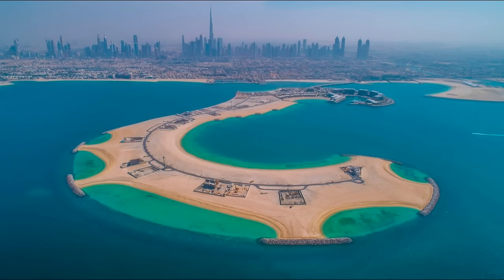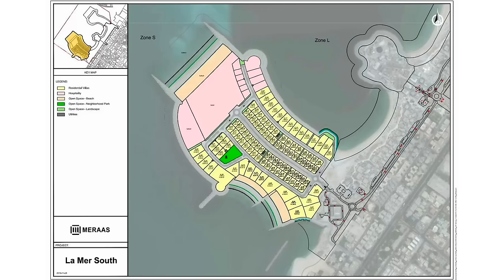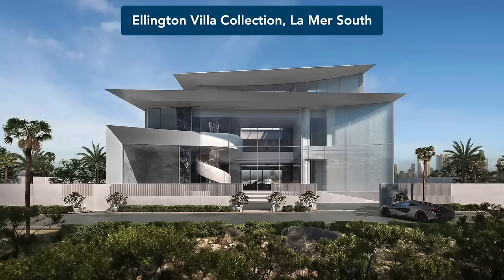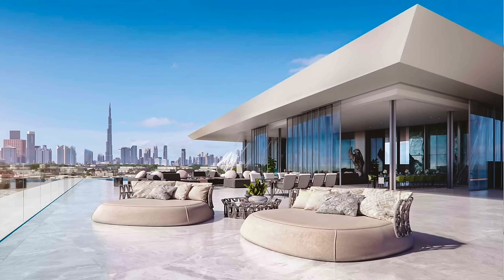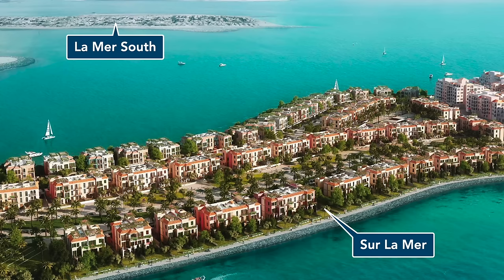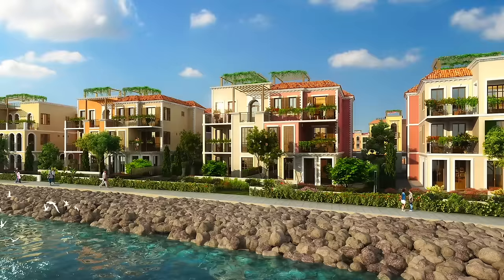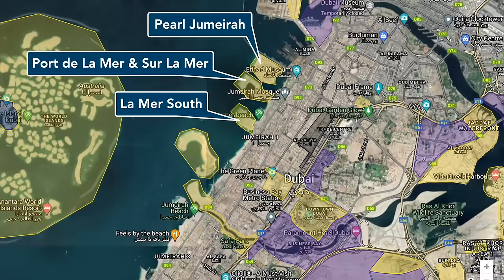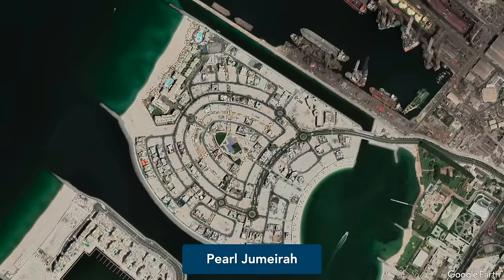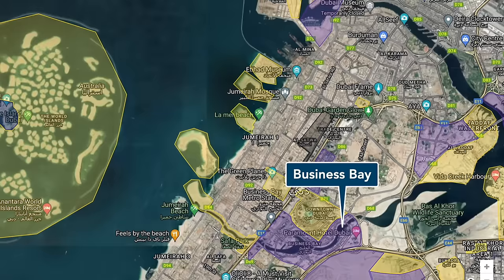In La Mer South, we similarly have vacant plots for self-development and villas developed by smaller third-party developers, such as the Ellington Villa Collection by Ellington Properties. La Mer North consists of the Sur La Mer townhouses by Meraas, designed in a Mediterranean style similar to the nearby Port de la Mer apartment buildings. Lastly, Pearl Jumeirah Island only features vacant individual plots and custom homes by smaller developers.